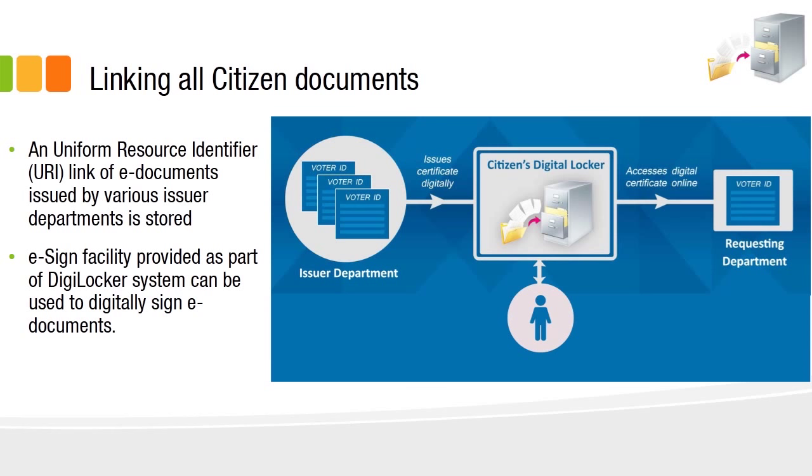For all documents issued by the issuer department, a Uniform Resource Identifier (URI) link will be attached to each document. That link can be shared by the citizen with any requesting department, making that specific document available to them.